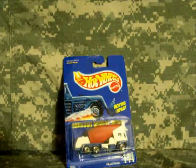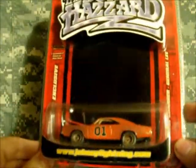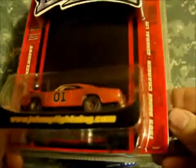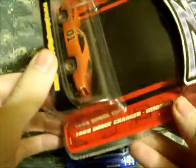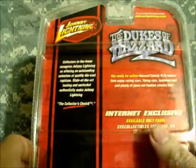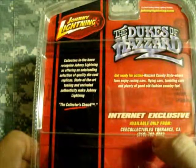Found this little gem — a Johnny Lightning Dukes of Hazzard internet exclusive, limited edition, one of 5004. It's a '69 Dodge Charger, the General Lee, with a dirt paint job. This was an internet exclusive — only available from Collector Torrance, California.